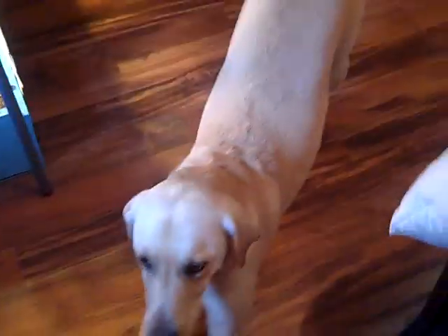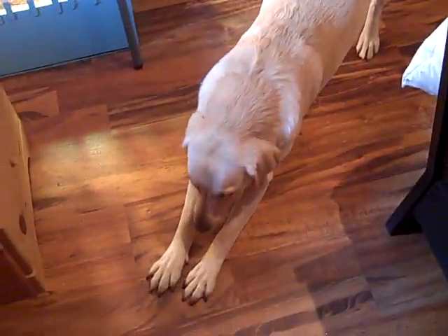Alrighty, we'll end the video with Cooper. Cooper, sit. Or stretch. Alright, I'll start making more tortoise videos for you guys. Have a good one.